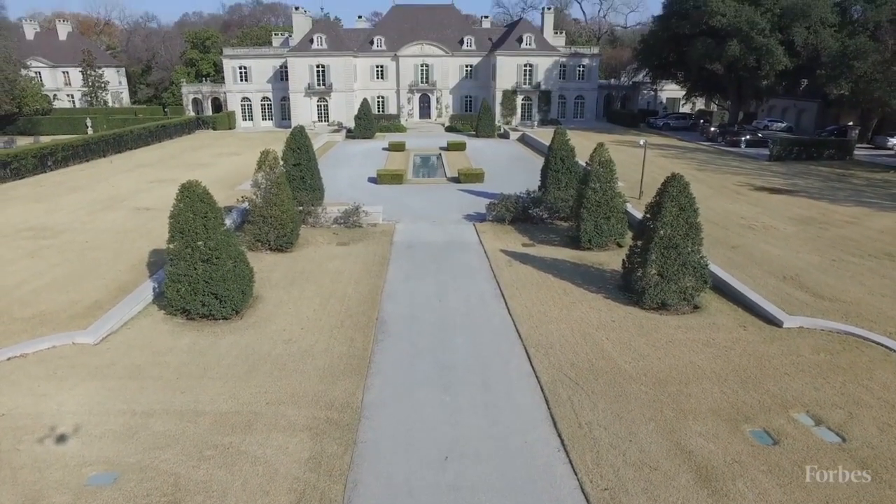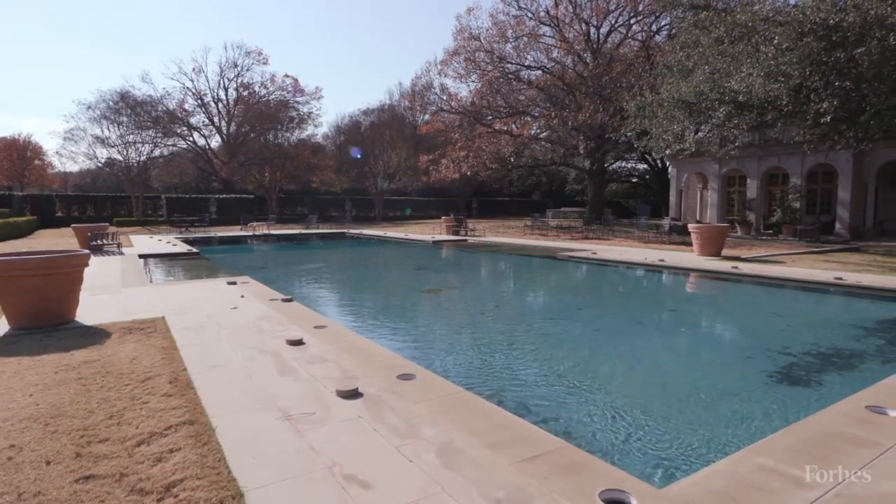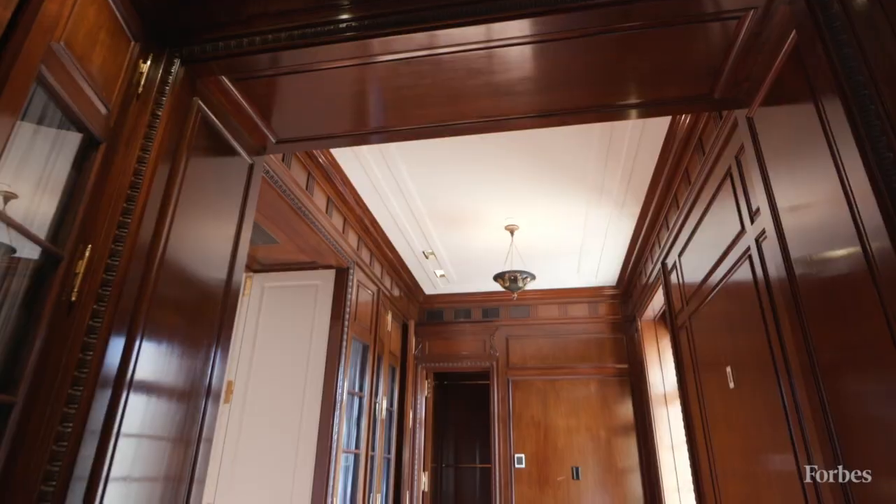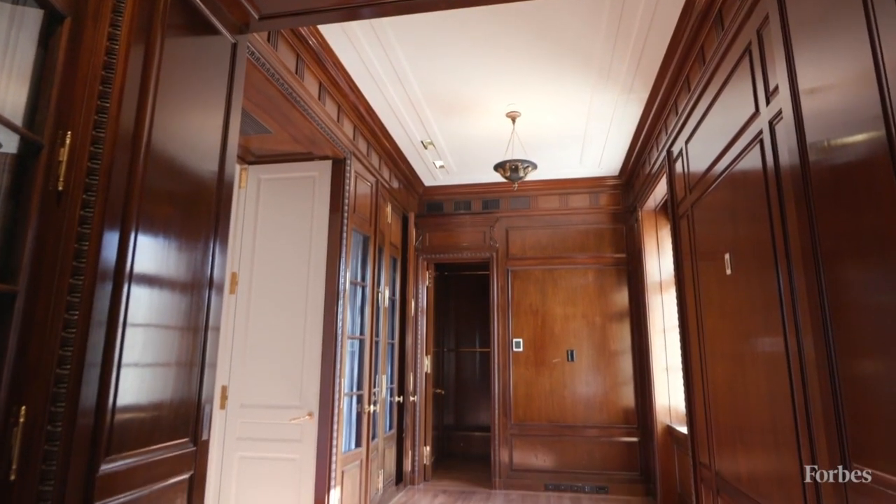The current owner purchased the property last year, and to simply put it, the property just blew him away. He purchased two notable Dallas homes in a short period of time, and is simply selling because it's a business move.